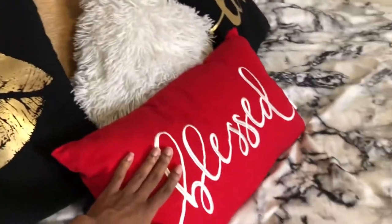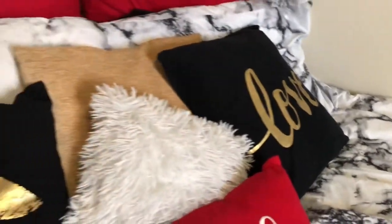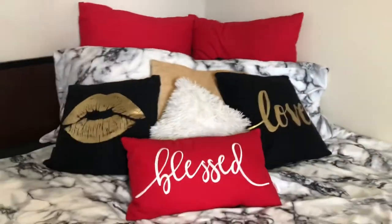Amazon — this pillowcase came from Amazon also. This white pillow, this pillow, and the two red ones in the back came from the store called At Home.